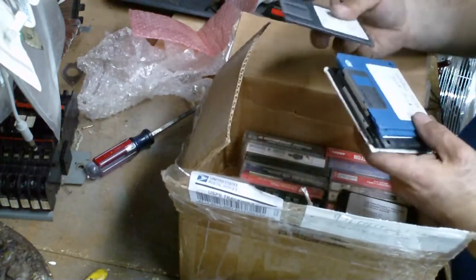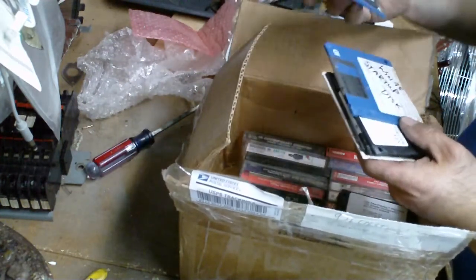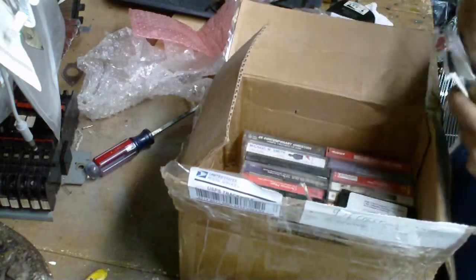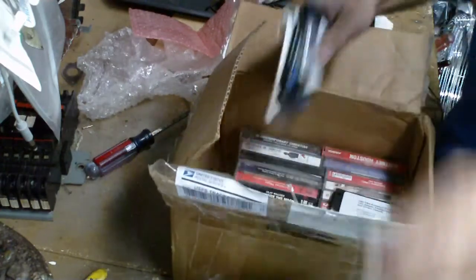Got floppy disks — we're going to try these. Windows 95 and 98 boot disks, CD-ROM drivers. And that sticker RAM.